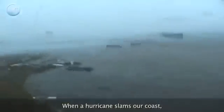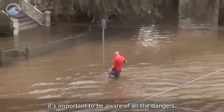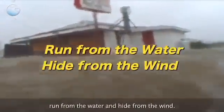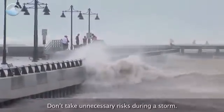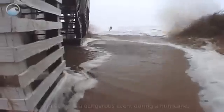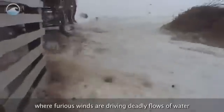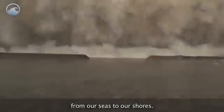When a hurricane slams our coast, it's important to be aware of all the dangers. As a reminder, emergency managers want us to run from the water and hide from the wind. Don't take unnecessary risks during a storm — conditions can change in the blink of an eye. Storm surge is a dangerous event during a hurricane, where furious winds are driving deadly flows of water from our seas to our shores.